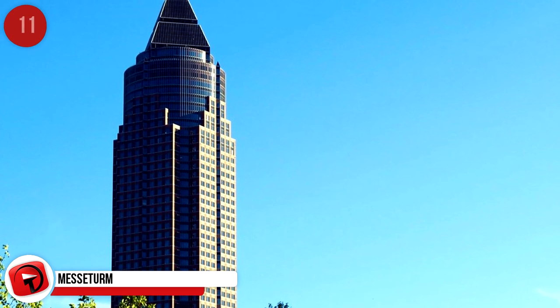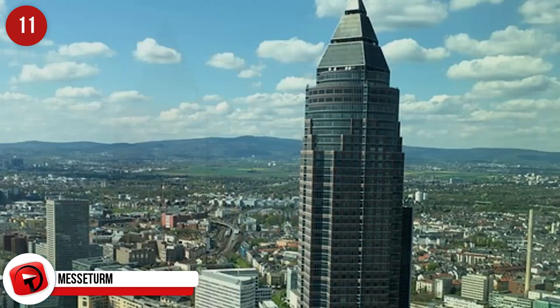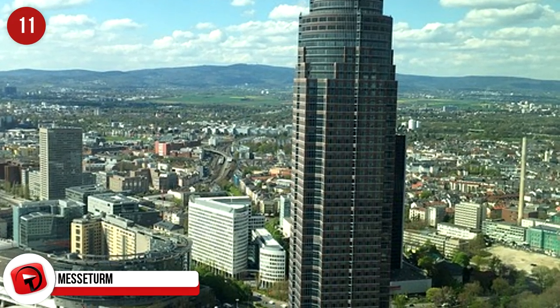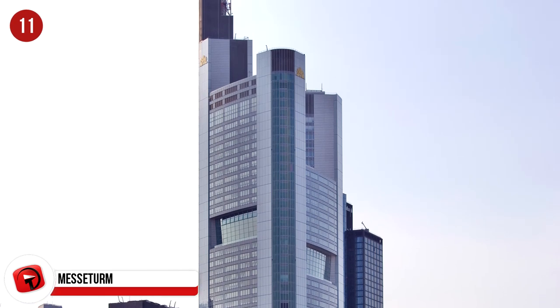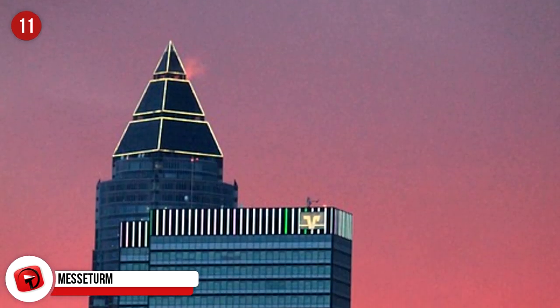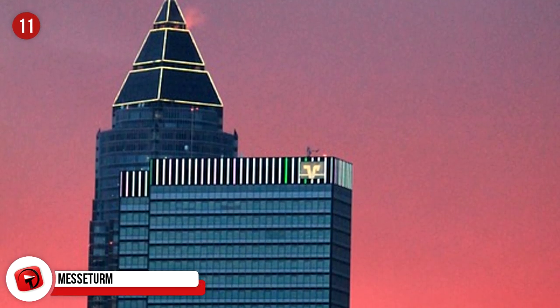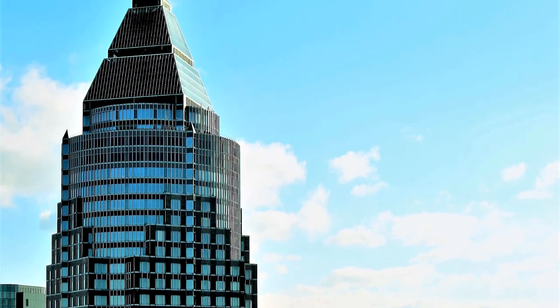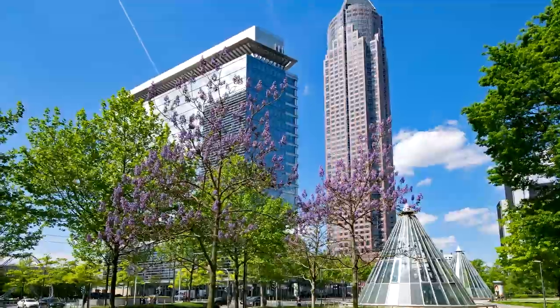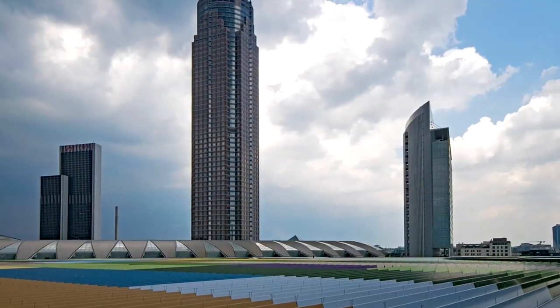Messeturm, Frankfurt. Completed in 1990, this tower held the honor of being the tallest building in Europe from 1991 until 1997, when the Commerzbank Tower took that title. Its length is 257 meters and it has its own postal code. It's an office block located in the center of Frankfurt, and it's easy to spot — not only because it's so tall, but it's also shaped like a giant pencil.